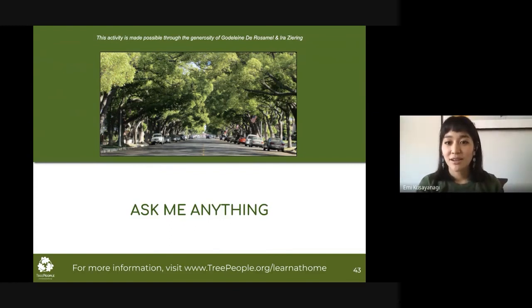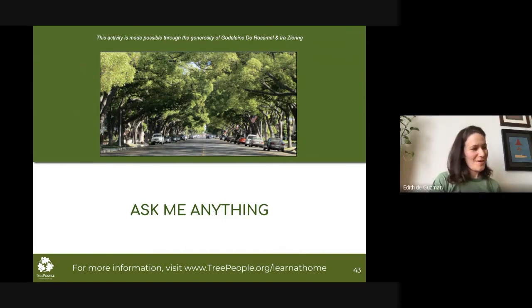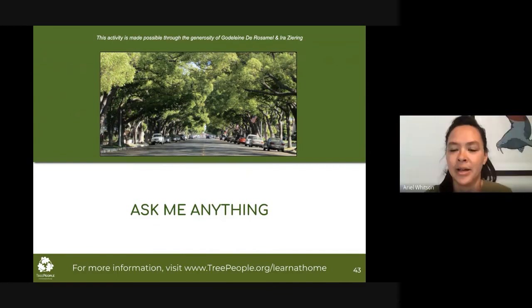How do you recycle motor oil? That's a really good question. I actually don't know, but I can look it up. I always bring my vehicle to get serviced, but I believe there are sites where you can bring it. I would check with the LA City Bureau of Sanitation if you live in the city of LA — they probably have a list. A participant says you can take it to AutoZone — very helpful, thank you. Or the Department of Public Works.